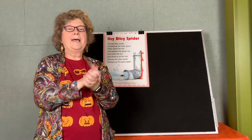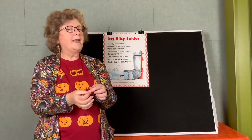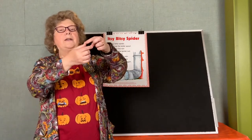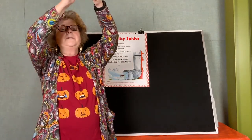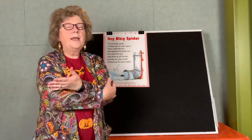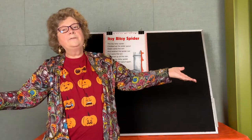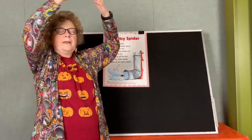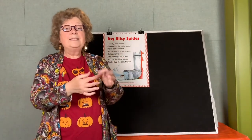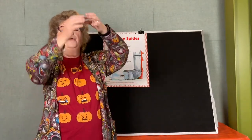You want to do it one more time? Show me your spiders again. The itsy bitsy spider climbed up the water spout. Down came the rain and washed the spider out. Out came the sun and dried up all the rain, and the itsy bitsy spider went up the spout again.